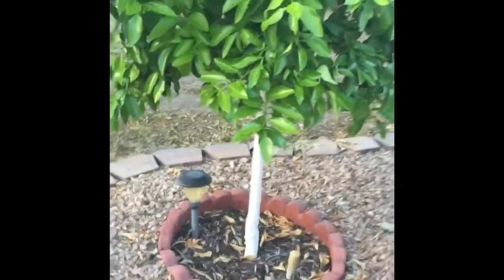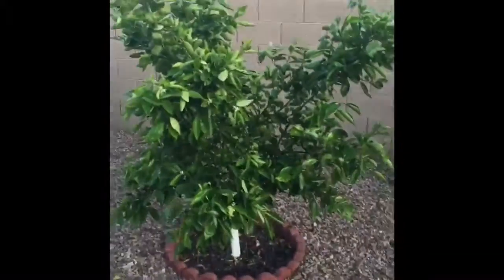I put down some fertilizer a few weeks back and you can see a whole bunch of new growth coming in off the trees — these guys are doing phenomenal. I've also been repainting the trunks because some sunburn was starting to show, specifically on the daisy mandarin, so I got a fresh coat of whitewash on there to protect them from the sunshine.